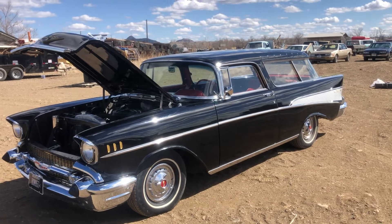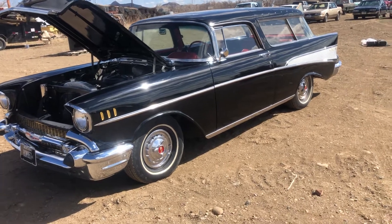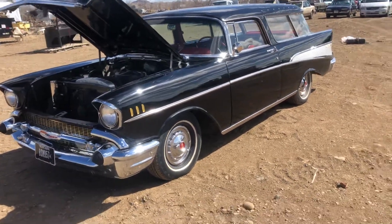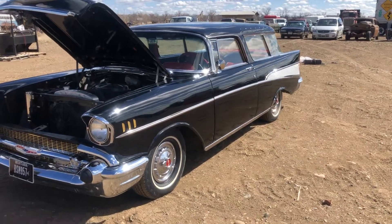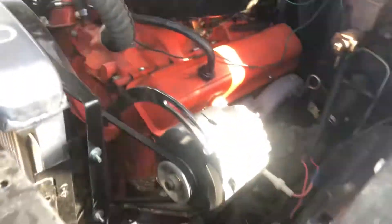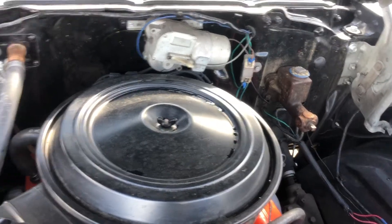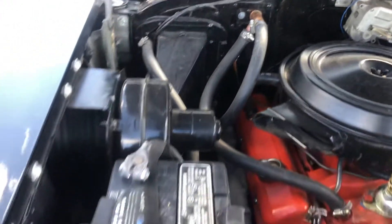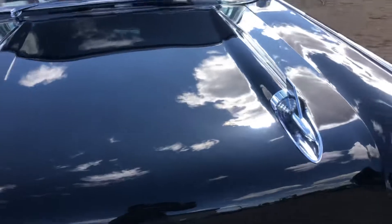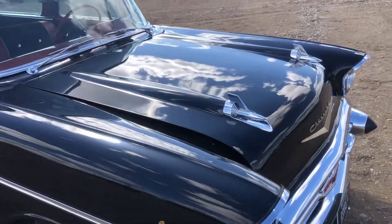It underwent a high quality frame-off restoration several years ago. This is a local car — it belongs to the Lynn Dankliffson Estate. It is currently running. The paint and the clear on this is just about a mile deep; it's just really beautiful.